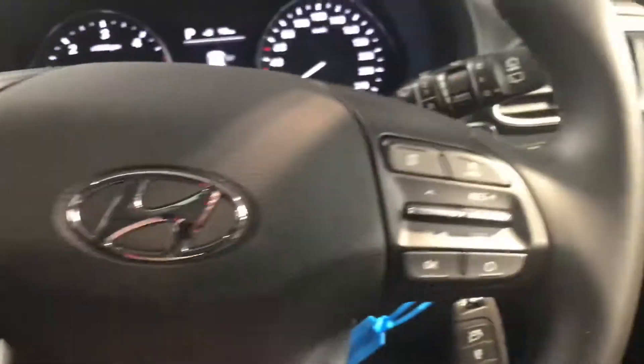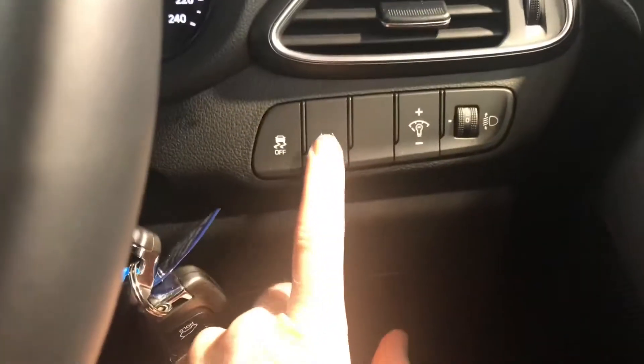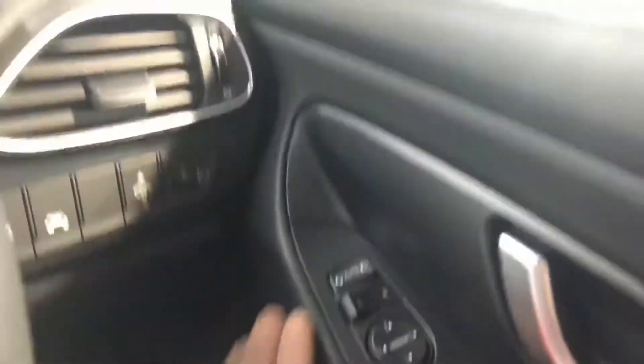Over in the leather steering wheel there's Bluetooth, cruise control, and don't forget your paddle shifts if you want to change the gears manually. There's a lane departure warning system and there are also seven airbags in this car keeping you safe.